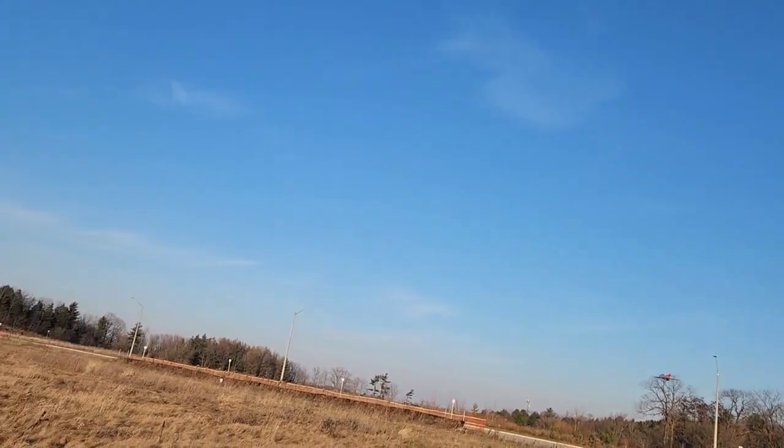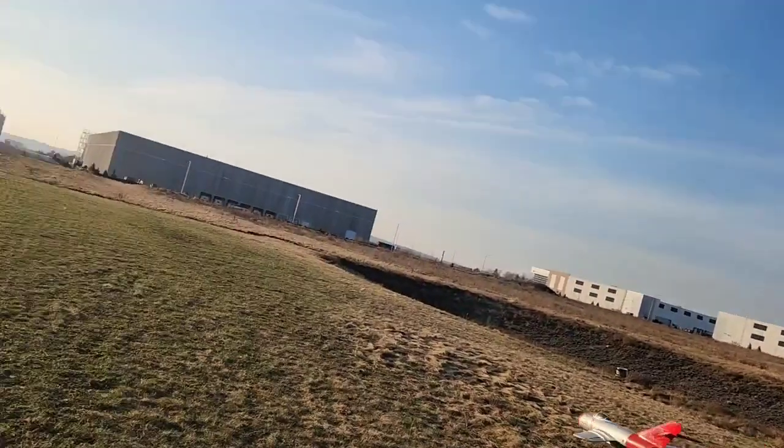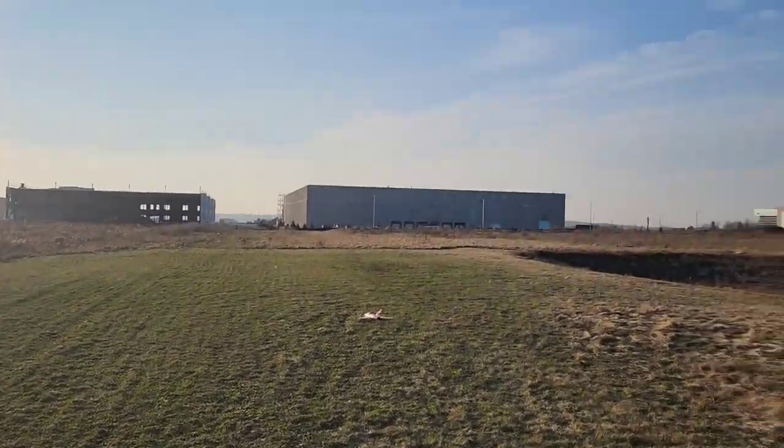Something sounds interesting that way — sounds like a big engine. I'm going to land. Just floating in, just coasting. Look at that — perfect landing. Awesome little bird.